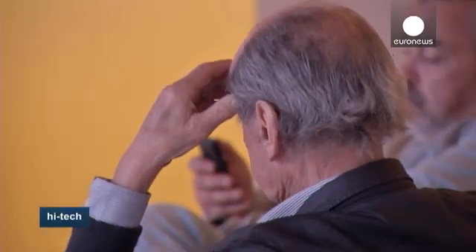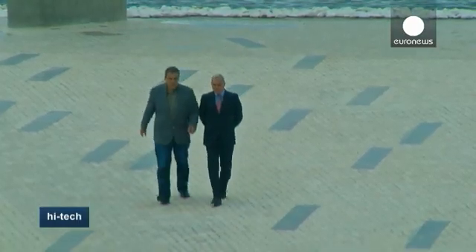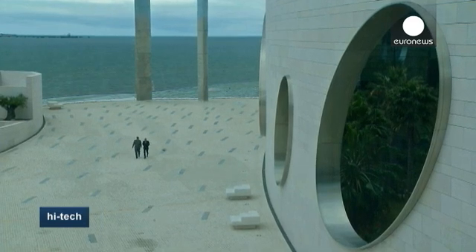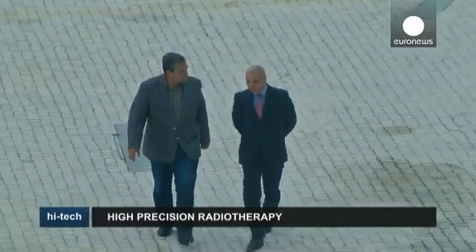Across the 28 countries of the EU, 400,000 men are diagnosed with prostate cancer each year, with a mortality rate of 20%. Professor Carlo Gracco is a radiation oncologist who has worked in Italy and the US. He introduced new technologies to improve precision, including a distant relative of the GPS systems used in many cars.